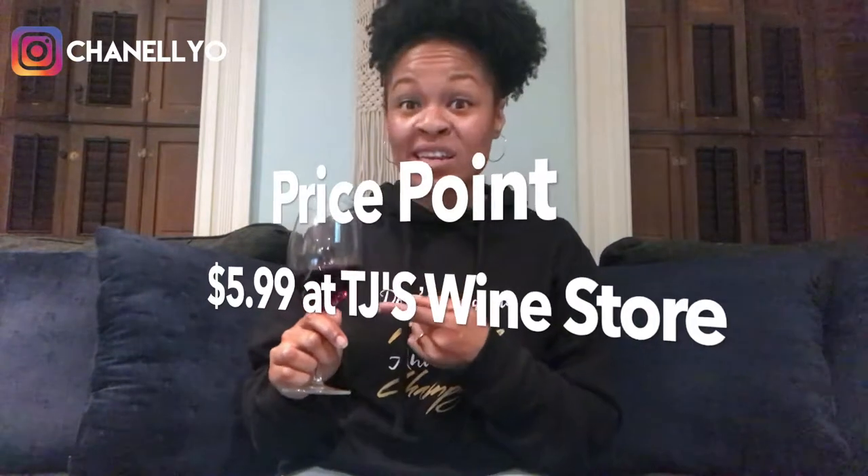I'd pair this with a meat stew, a beef stew — pretty much anything coming out of your crock pot would pair nicely with this wine. Now for the most shocking part: price point. This one is $5.99 at the Trader Joe's wine store.